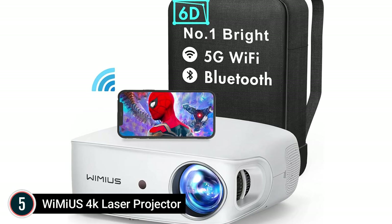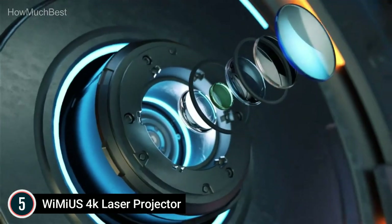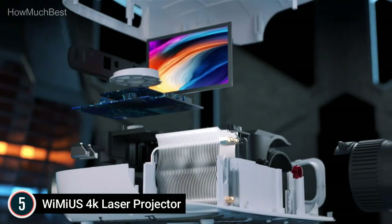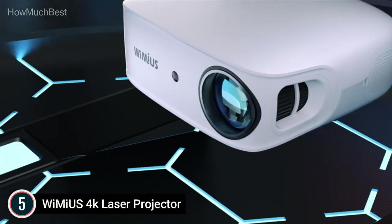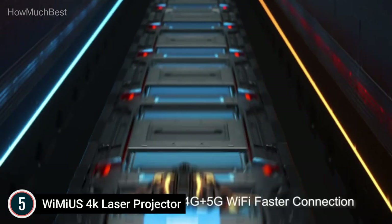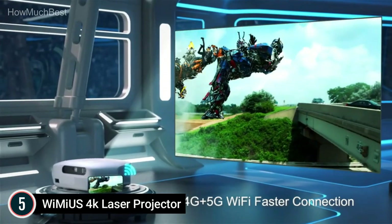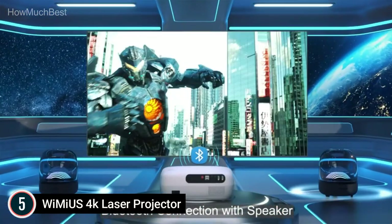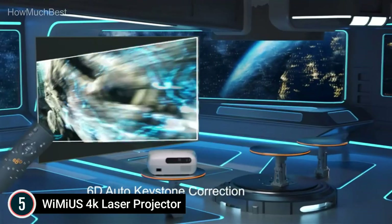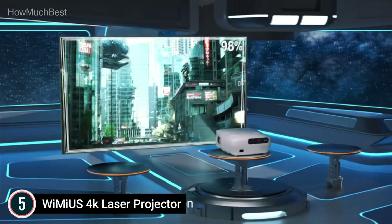The Winnie US K7 is a new Wi-Fi Bluetooth video projector launched in 2022, featuring unique automatic 6D keystone correction with 4-point and 4D keystone adjustment. This projector automatically corrects the image to a rectangle regardless of where it is placed. You can adjust it remotely click-by-click, and it also supports traditional 4D keystone correction, making it very easy to alter the image shape.